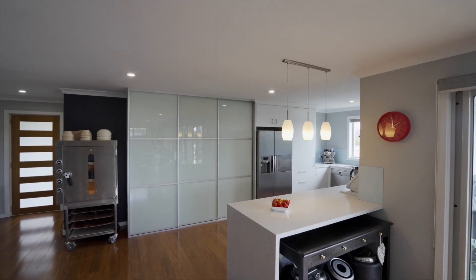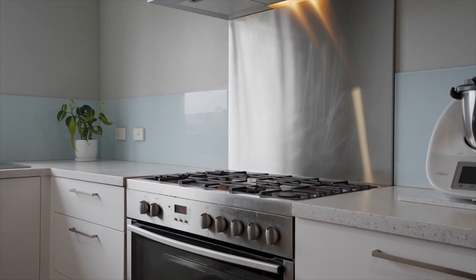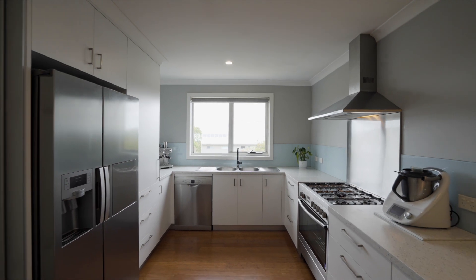The well-appointed kitchen will delight the chef of the family with stone bench tops, a five burner gas top and electric oven, stacks of storage and soft closed drawers and cupboards.